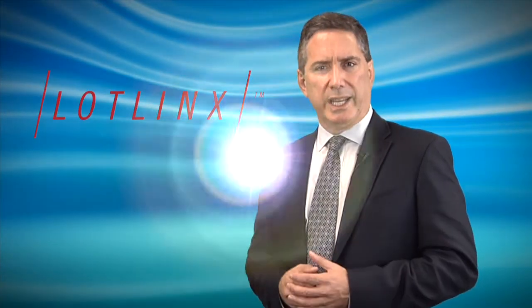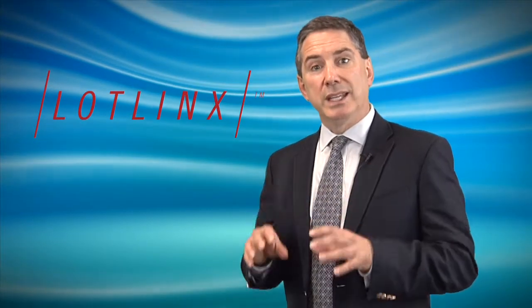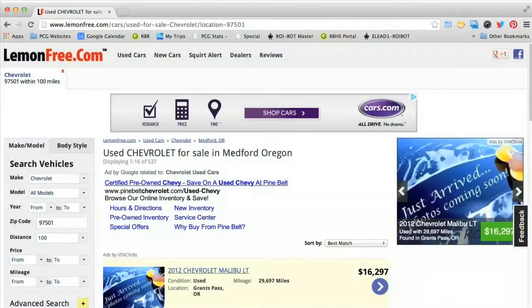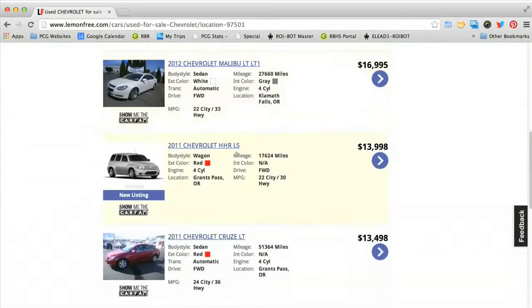But one strategy that many dealers are not aware of is a product called LotLynx. LotLynx leverages hundreds of online classified websites to syndicate your inventory, your photos, your prices, and descriptions of your in-stock vehicles. And when the consumer finds your vehicle in a search result, it brings the consumer from the third-party online classified site direct to your website.